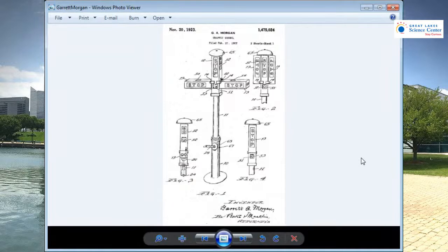Here's a picture of his traffic signal. His traffic signal had three warnings on it. Nowadays, we see traffic lights — they have three lights. He was one of the first people to suggest this idea of a three-signal traffic light. It used to be just stop and go. But Garrett Morgan was driving one day and witnessed a really bad car accident at a problematic intersection, and so he was inspired to build a new kind of traffic light.